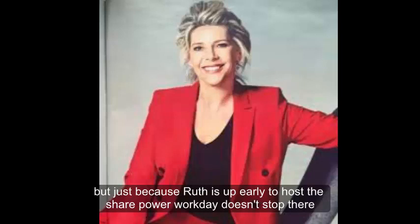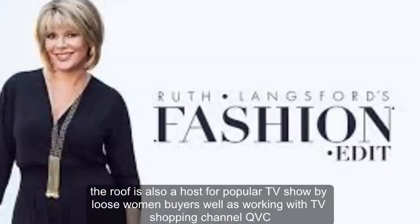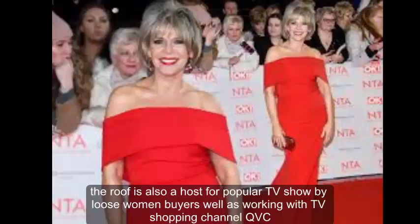But just because Ruth is up early to host the show, her workday doesn't stop there. Ruth is also a host for popular TV show Loose Women, as well as working with TV shopping channel QVC.